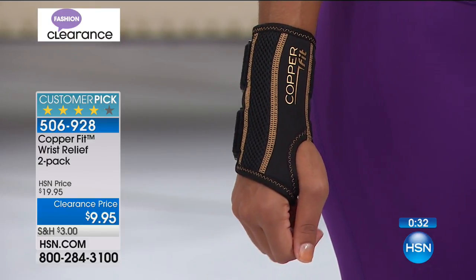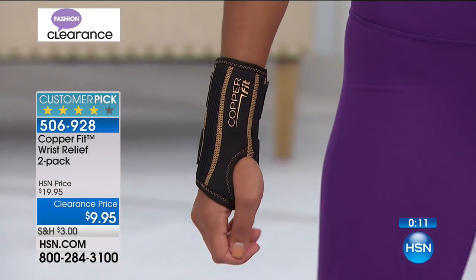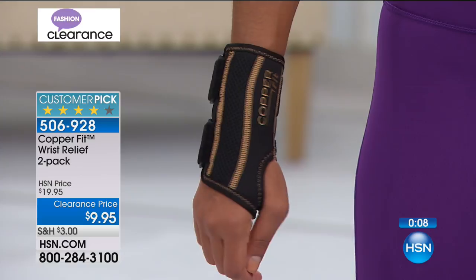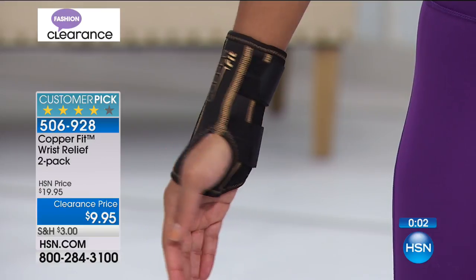Sizing: small/medium is 5.5 to 7.5 inch wrist; large/extra large is 7.5 to 9 inch. Read the reviews on hsn.com — there are 72 unsolicited reviews. Once you purchase an item you can write a review — good, bad, or indifferent. All 72 reviews make it a fan favorite, and now they're $9.95 — a 50% savings. Almost a thousand of you already in the ordering process.